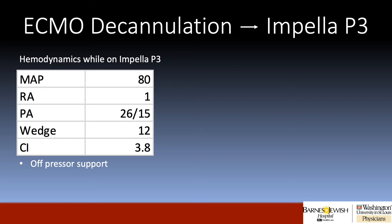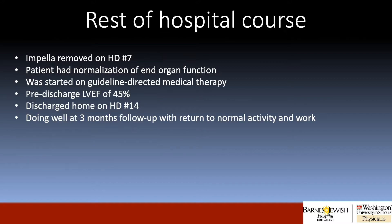The following day, the patient was subsequently decannulated from ECMO. His hemodynamics while on P3 with the Impella 5.0 demonstrated a good MAP, filling pressures, and greatly improved cardiac output. The Impella was subsequently removed on hospital day 7. The patient had normalization of end-organ function, was started on guideline-directed medical therapy, had a pre-discharge ejection fraction of 45%, and was discharged home on hospital day 14.